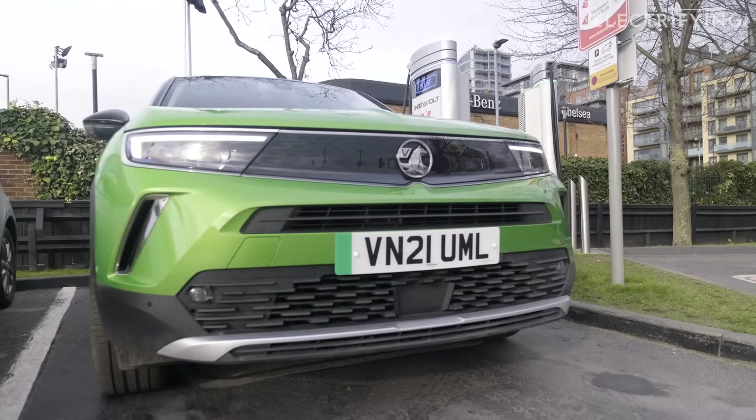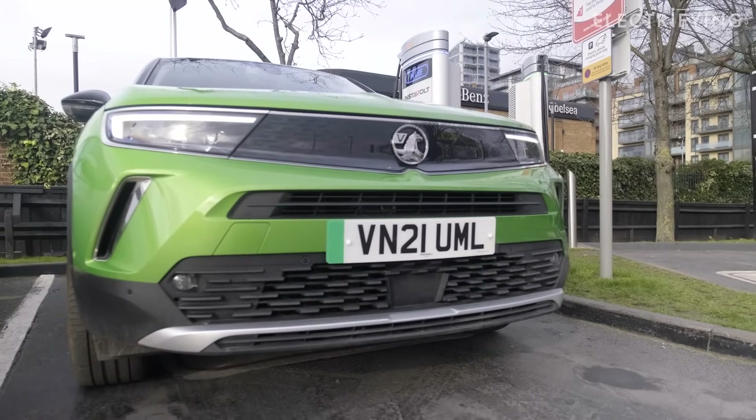One of the questions we get asked most at Electrifying is: how long will it take to charge my car? So if you're looking to charge from 10 to 80 percent — which is the figure we often use — it's going to take you approximately 50 minutes using this 50 kilowatt charger. If you have a larger or smaller battery, that will vary slightly.